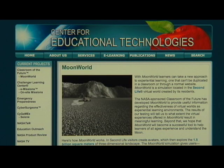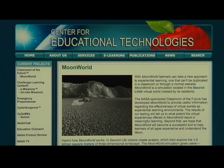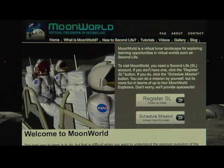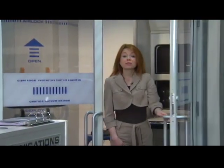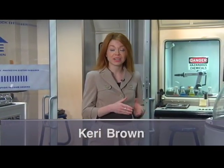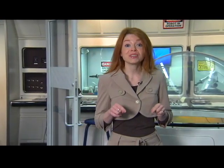Both video games are available for playing through the CET website — minors first need their guardians to complete a consent form. As students play Selene and Moon World, the decisions they make during game play are recorded and stored in a database. That information is being analyzed by researchers at the CET to study how students learn in virtual worlds and game-based instructional environments.